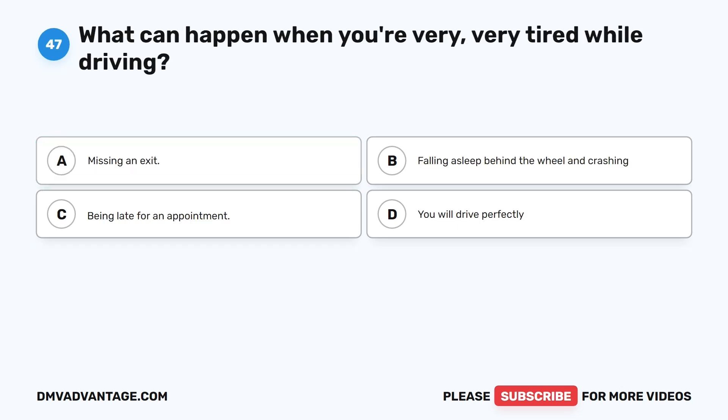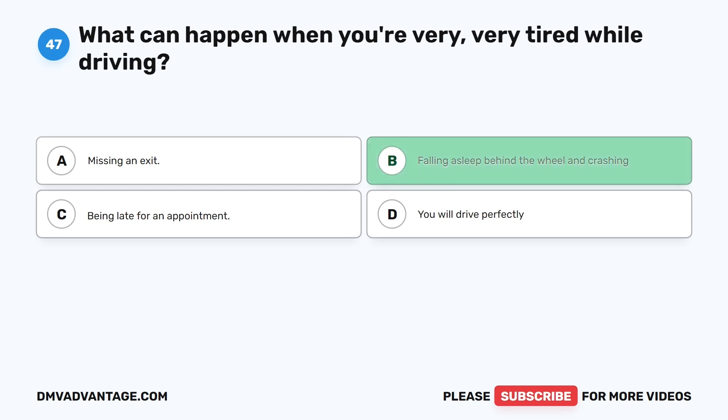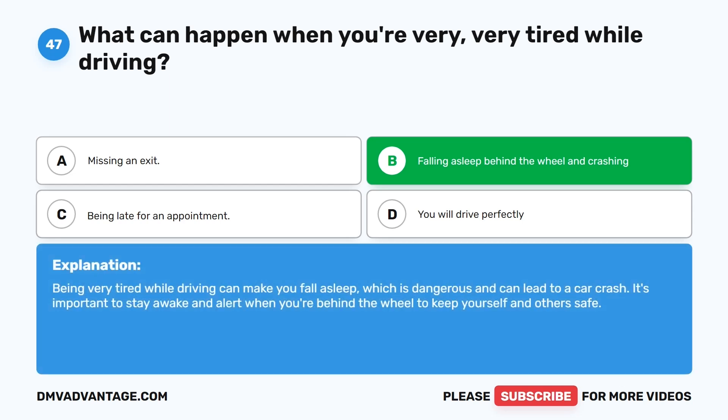Question 47: What can happen when you're very tired while driving? A. Missing an exit. B. Falling asleep behind the wheel and crashing. C. Being late for an appointment. D. You will drive perfectly. The correct answer is B. Being very tired while driving can make you fall asleep, which is dangerous and can lead to a car crash. It's important to stay awake and alert when you're behind the wheel to keep yourself and others safe.